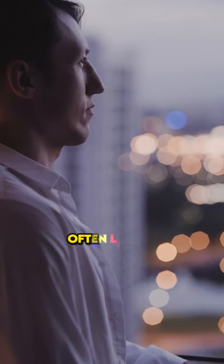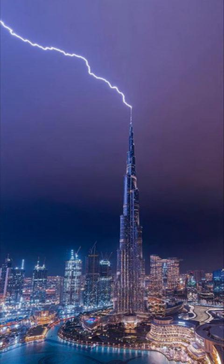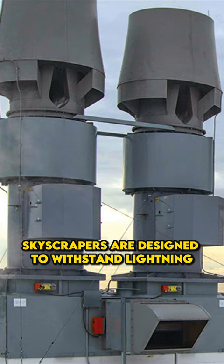Have you wondered why often lightning strikes only on high-rise buildings? Lightning strikes high-rise buildings due to the shorter distance between clouds and high-rise buildings. Skyscrapers are designed to withstand lightning.